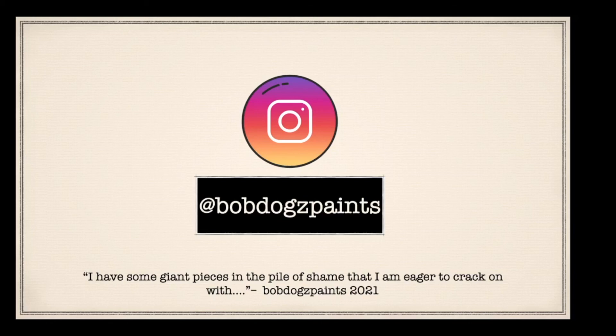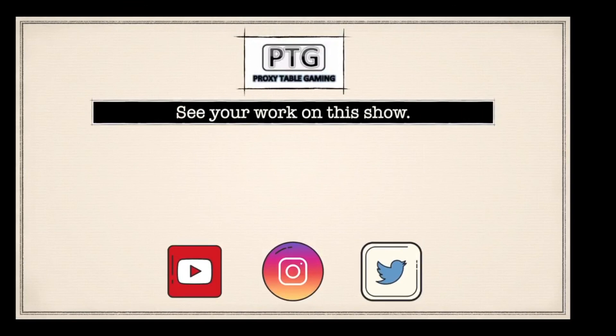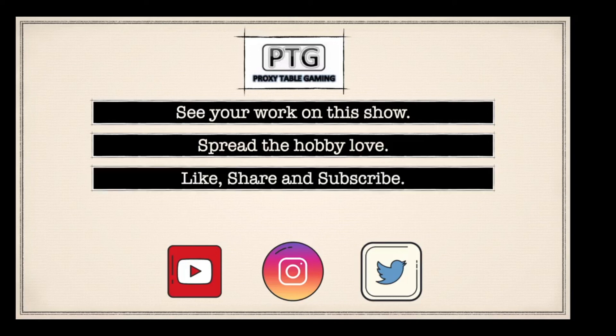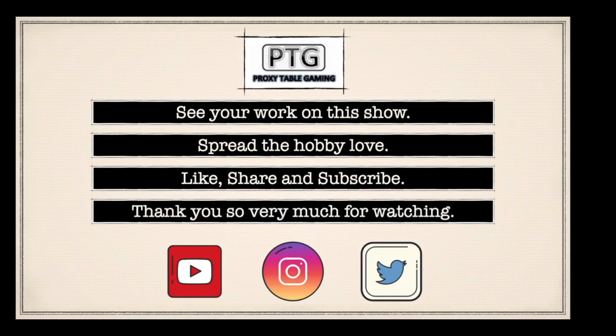Thank you very much Bobby for sending me your stuff, I do really appreciate it. I love seeing more, so when you do crack on with your big giant bad pieces I'd love to show them again. OK guys, thank you very much - if you would like to see your work on this show please get in contact, we'd love to show it, comment on it and share it with everyone. Please like, share, subscribe to Bob Dog Paints - share his work, talk to him about it, comment on things. We need to get to the point where we are sharing our hobby and growing it with love and appreciation. If you could like, share and subscribe we would really appreciate it - we want to show as much content as possible. Thank you so very much for watching, take care and I'll see you again soon.